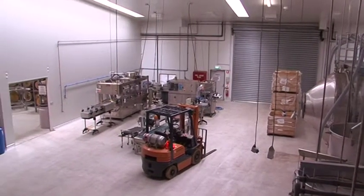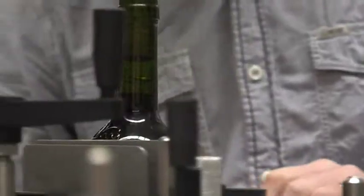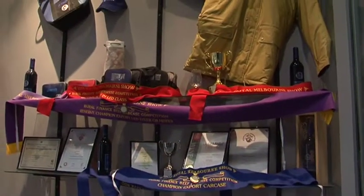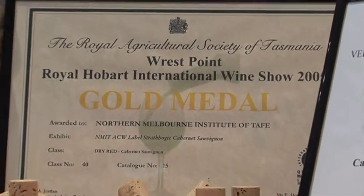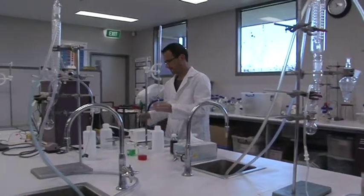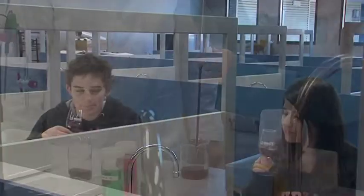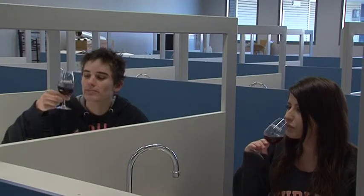NMIT bottled its first vintage in 1998, and its wines have received gold, silver and bronze medals all over Australia, including a nomination for the Jimmy Watson Trophy at the Royal Melbourne Wine Show. NMIT Epping has fantastic laboratory facilities as well as its own tasting room and winery.